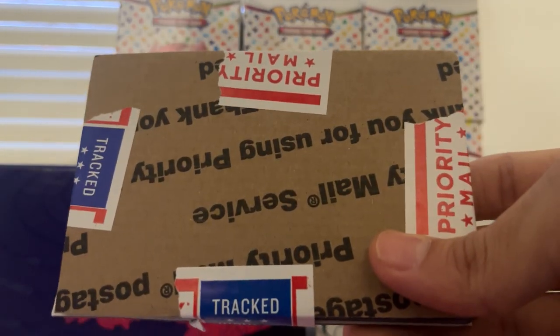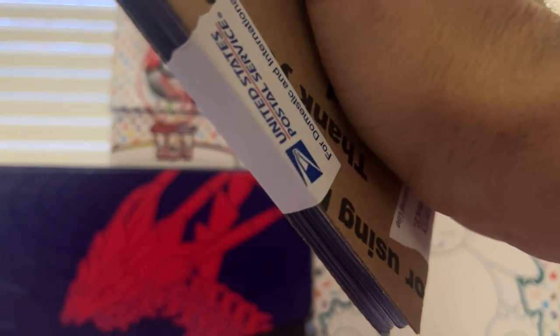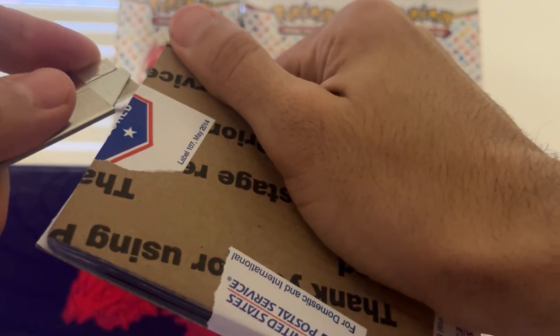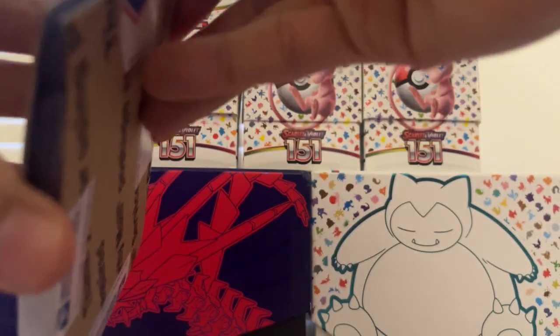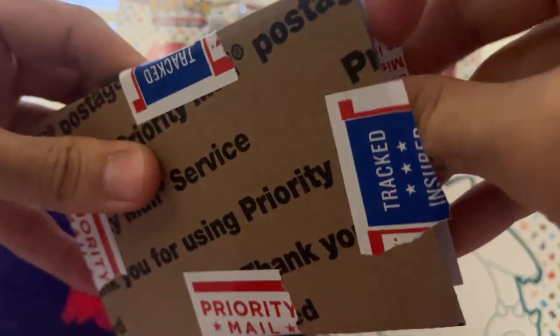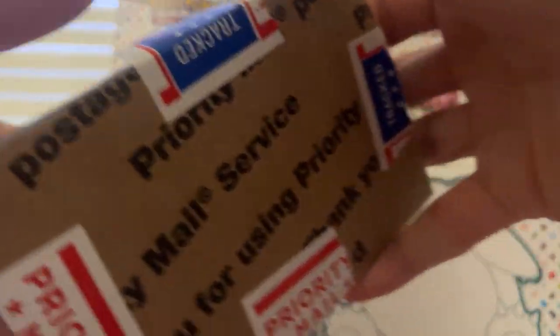These are like some vintage cards I got. It's crazy calling them vintage because they're from my childhood when I collected cards, but it's like 2008 and 2009. I don't want to cut the cards — it looks like they're all in card savers, so I can cut through the packaging here.